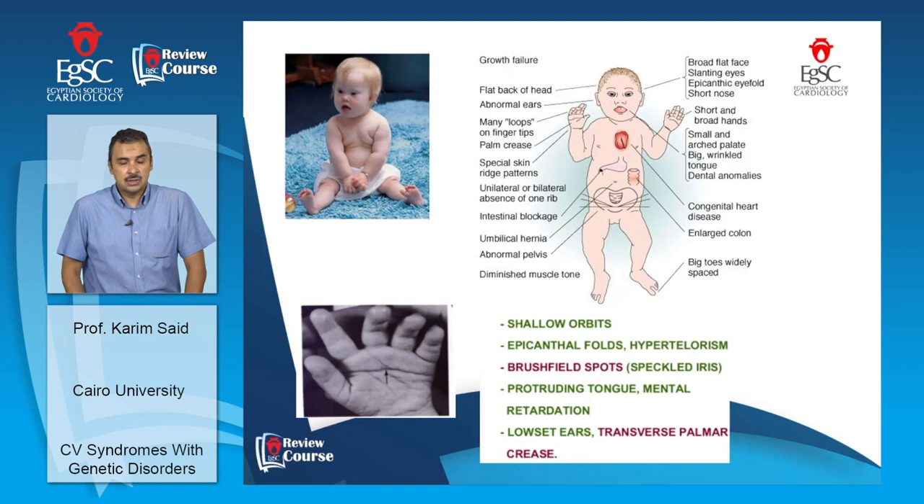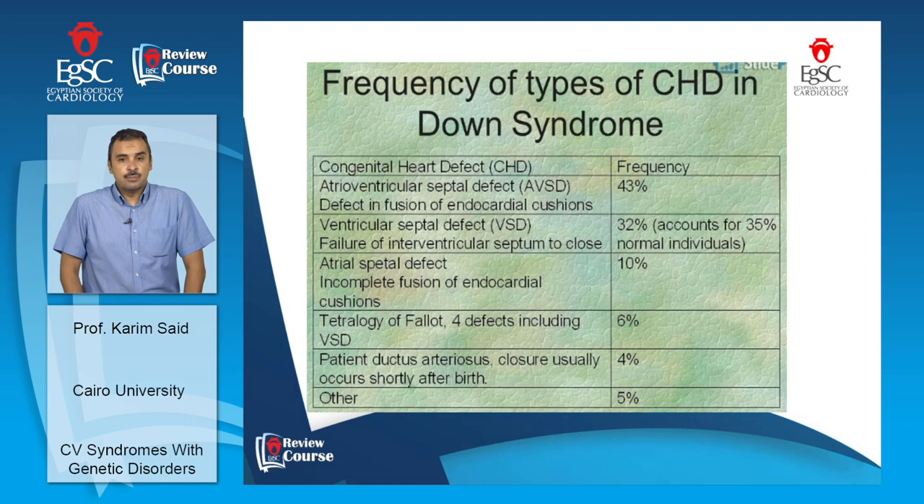From the cardiovascular point of view, the most important congenital anomaly found in this population is AV canal, found in 43% of those who have congenital heart disease. The second most common defect is ventricular septal defect, and in 10% of those affected, they tend to have an atrial septal defect.